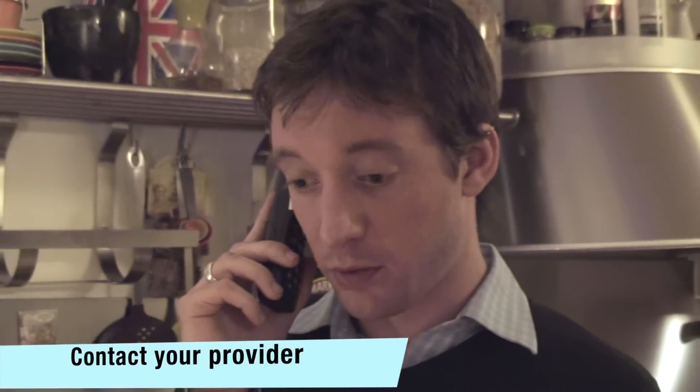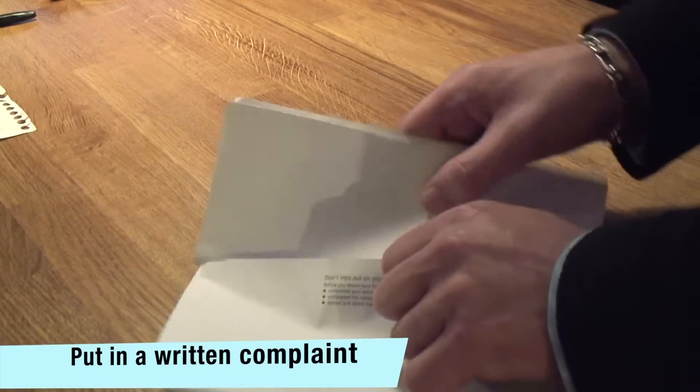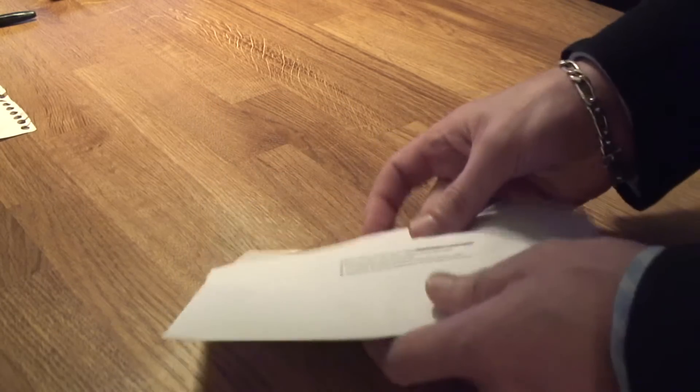Once you know this, contact your provider and ask for a refund. If the problem continues, put in a written complaint in accordance with your broadband provider's official complaints procedure.